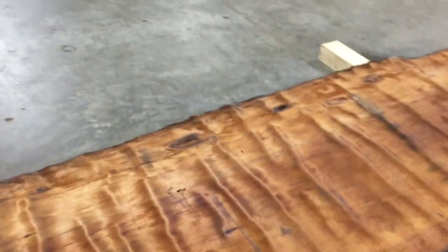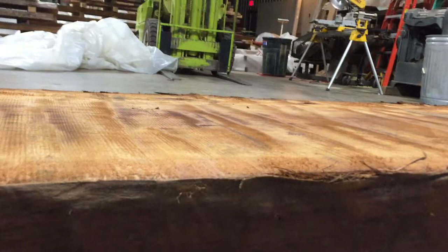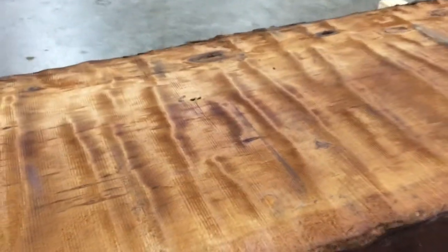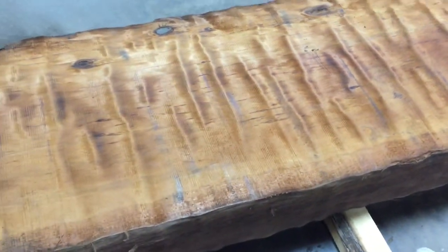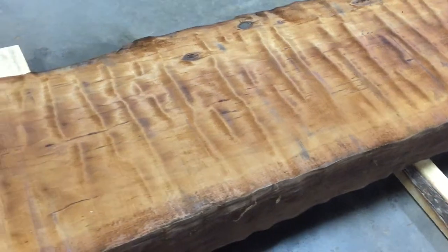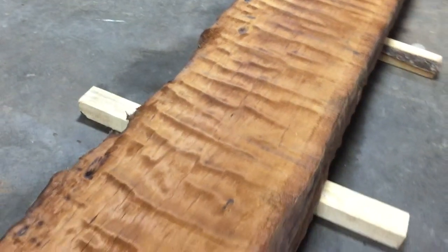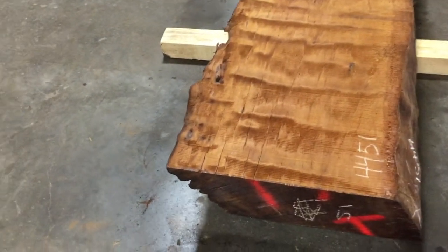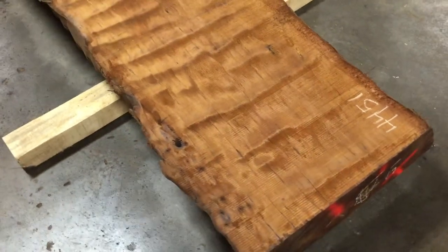It is flat as can be. This is so cool. What a pretty piece. It is so intense — we have never seen anything like this before. This size, this thickness — it is amazing.